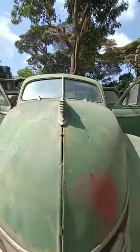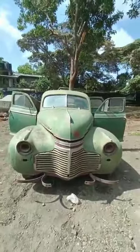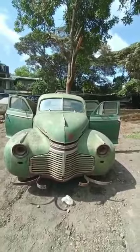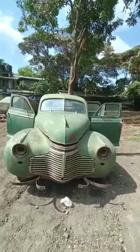Hi everyone, this is Classic Car Listings, and we present to you this very nice and very rare 1940 Chevrolet Master Deluxe Special. This car was imported to Kenya in 1945 — yes, you heard that right, 1945. It's a 1940 model.